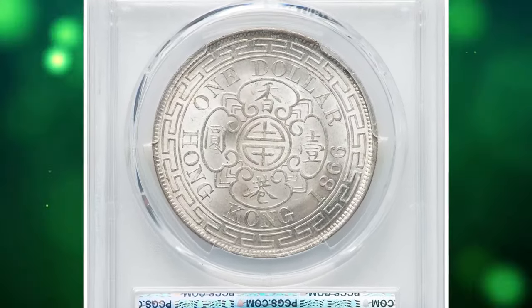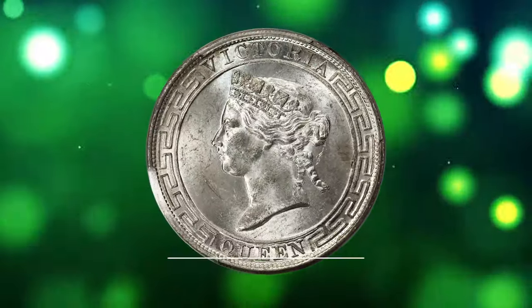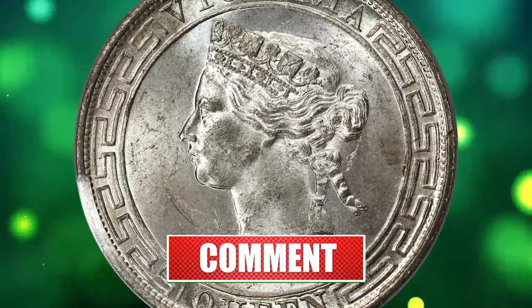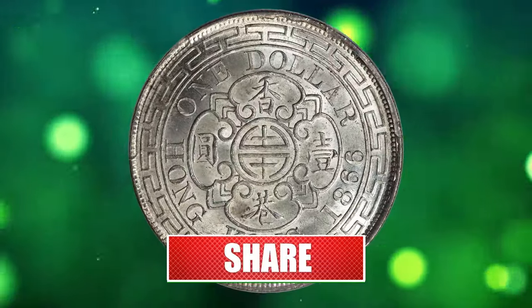Thanks for joining us today. Until next time, happy coin hunting, and may the rarest coins be in your collection. Don't forget to smash thumbs up — God willing, see you in the next episode.